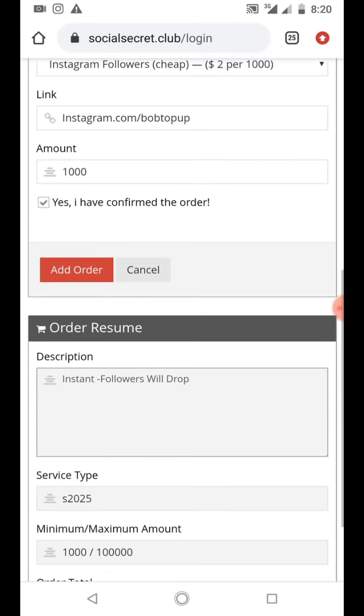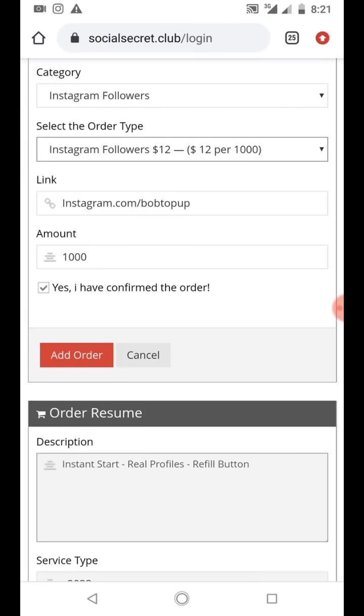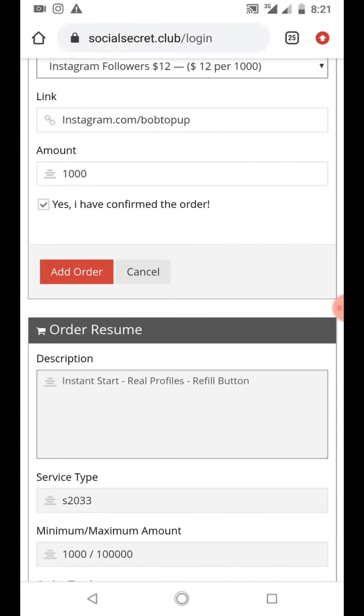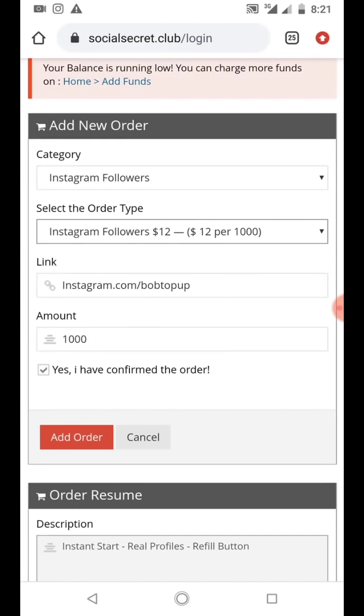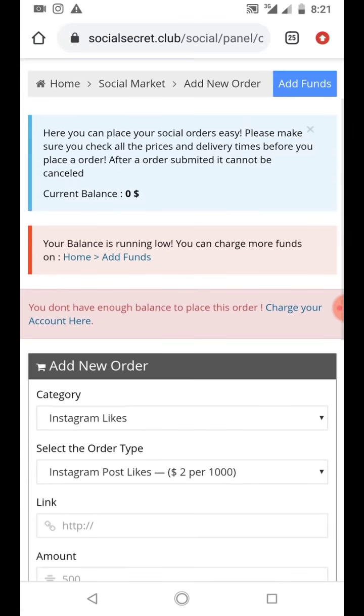If you don't want the cheap package you can select the twelve dollar option - that's 1000 followers for ten dollars. Once you've filled everything in you click 'Add Order'. It says I don't have enough balance to purchase this package right now, so I need to credit my account first.